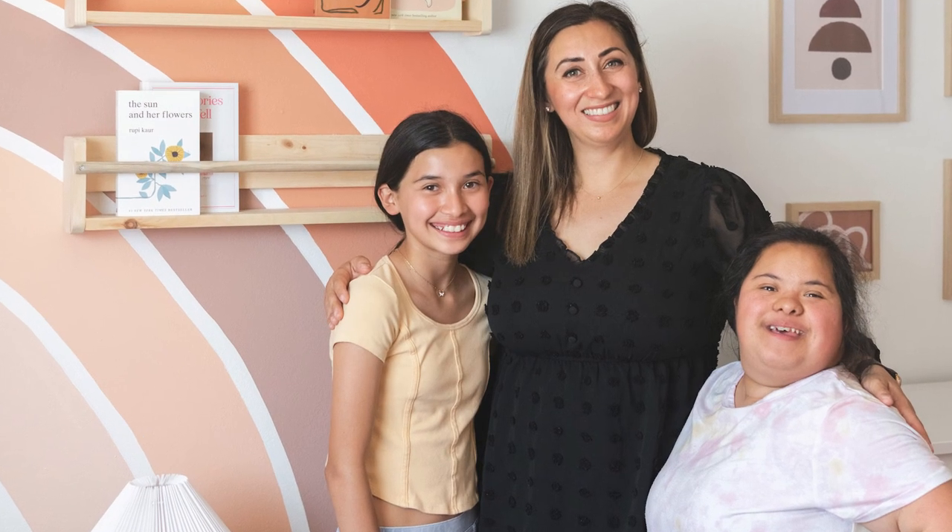Hi everyone, I'm Ariana Lovato with Honeycomb Home Design and you're on set of our latest project, Honeycomb Gives Back. We were able to complete two beautiful room makeovers for two amazing young girls in downtown Paso and we'd love to show you how they turned out, so come on in and take a peek.